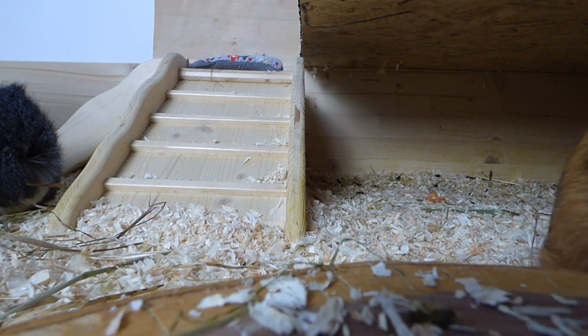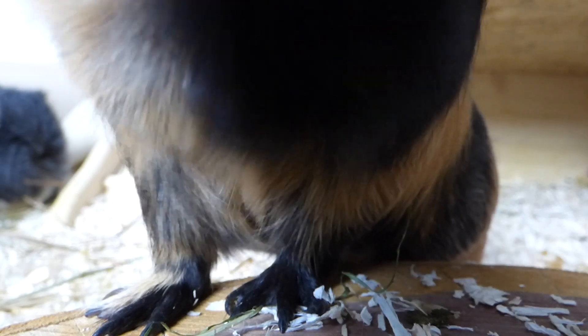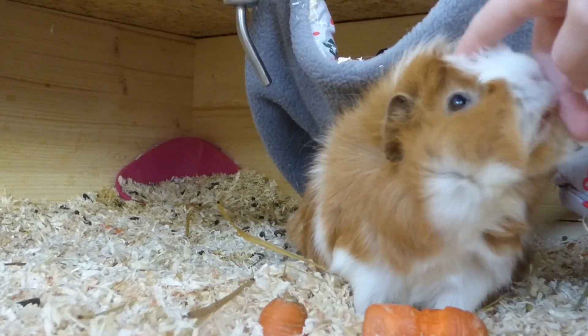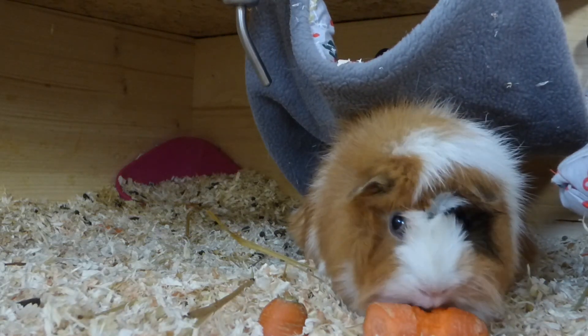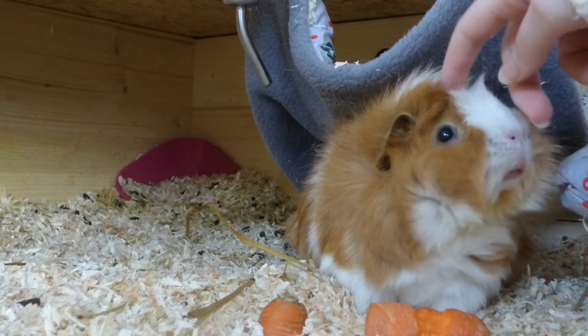Frida just moved the camera. It wasn't me. Oh Frida! You're so clever, Frida. Hey Wommie! Wommie lets me pet her now. And Pebbles is still begging for a pea flake. You like carrot, right Wommie?